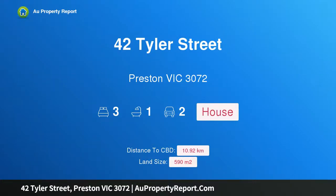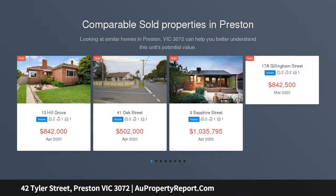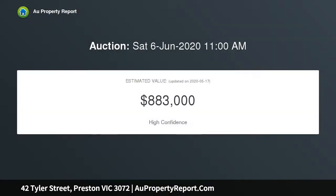I am glad to introduce 42 Tyler Street, Preston, Victoria 3072 — a family favourite. Light, bright, and generously proportioned on a sizable yet easy-to-maintain 590 sqm approximate block, this exciting three-bedroom home inspires the mind with countless opportunities on offer. Those with creative vision will appreciate the opportunity to develop.